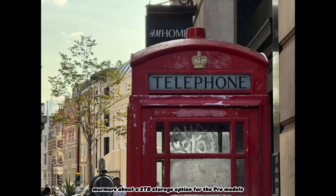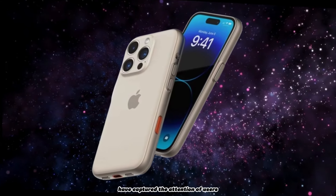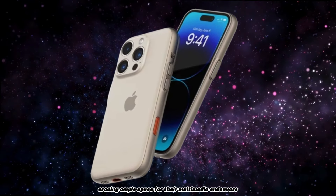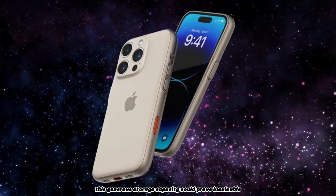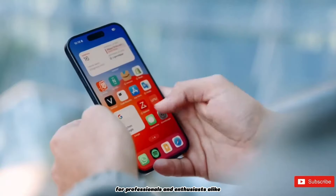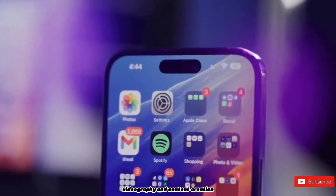Furthermore, murmurs about a 2TB storage option for the Pro models have captured the attention of users craving ample space for their multimedia endeavors. This generous storage capacity could prove invaluable for professionals and enthusiasts alike who rely on their iPhones for photography, videography, and content creation.